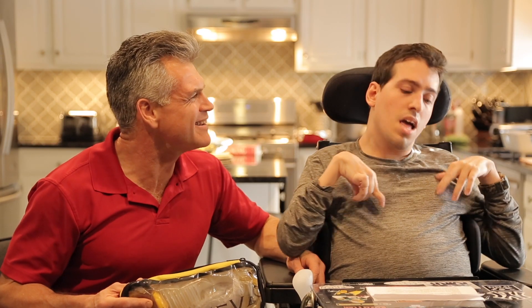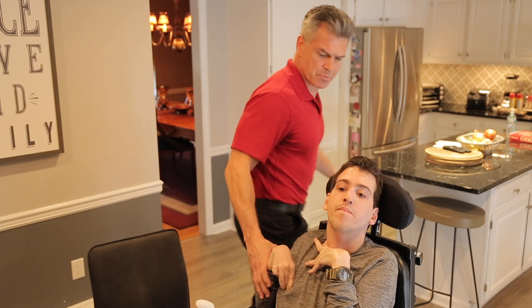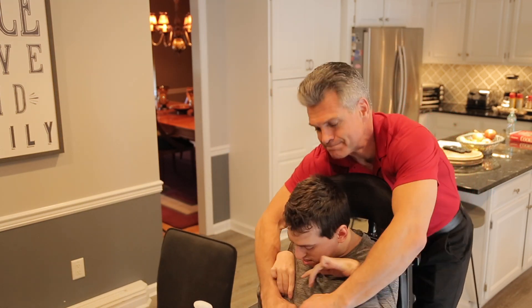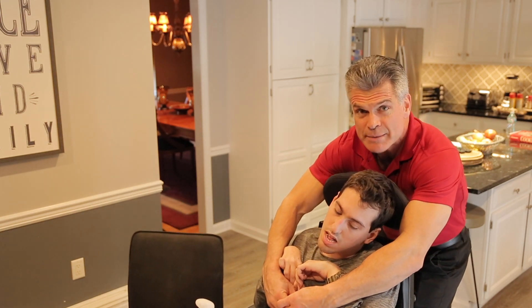Should we show them how it works, Anthony? Yep. First, I notice Anthony is choking. I then position myself behind Anthony and attempt abdominal thrusts. If unable or unsuccessful attempts are made,